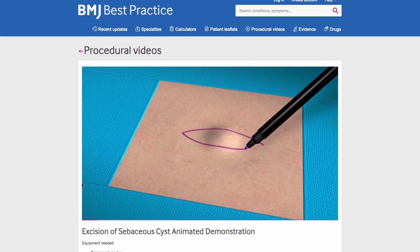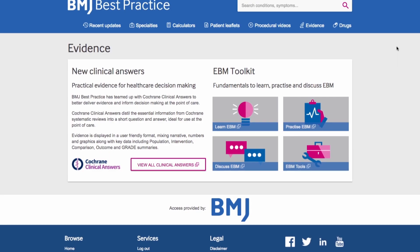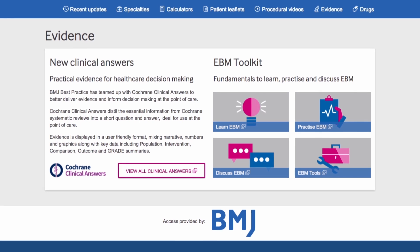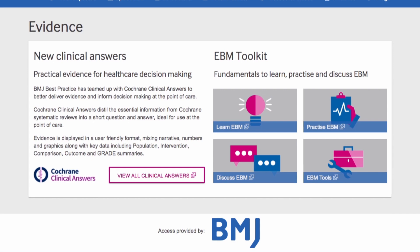Best Practice is rigorously evidence-based, supported by over 6,500 practice guidelines, more than 65,000 references and the opinion of more than 4,000 expert authors, contributors and peer reviewers. We have also partnered with Cochrane Clinical Answers to support decision-making at the point of care.